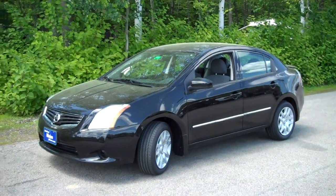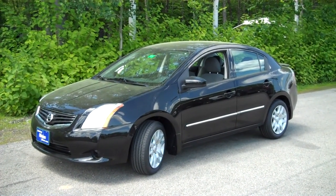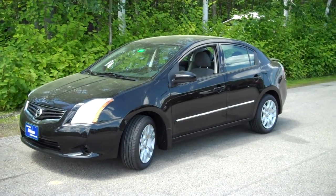Hi, Steve Smith at Southern Maine Chrysler Dodge Jeep with stock number J7498A. This is a 2011 Nissan Sentra, just arrived here at the dealership — just traded in.